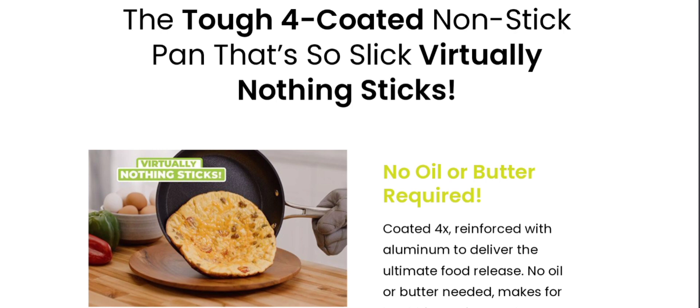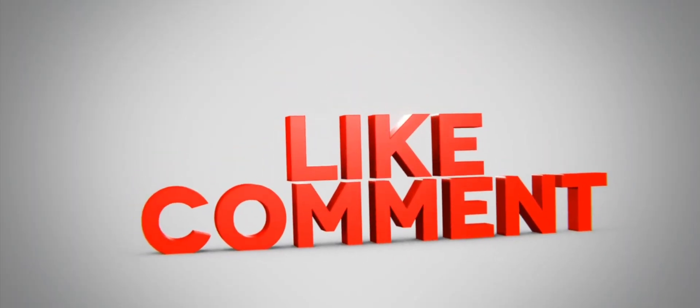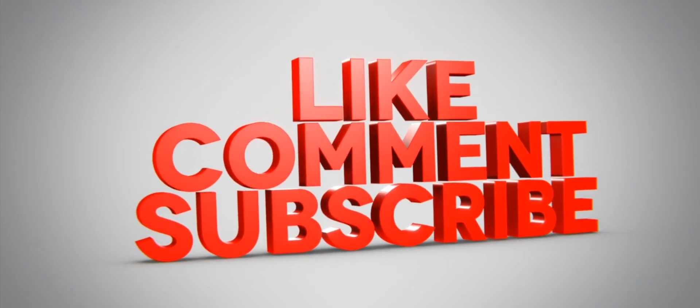If this review is helpful for you, do comment your thoughts about this video. We are always active in answering your comments. That's all for this video, and it's a request again to all of you: do like, share, and subscribe to our channel. Have a nice day, take care, bye bye.